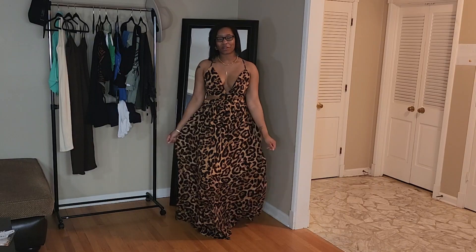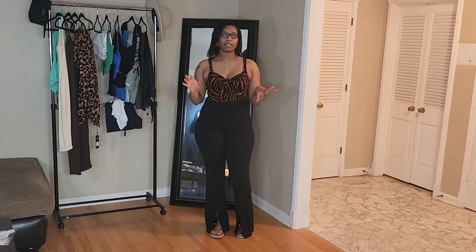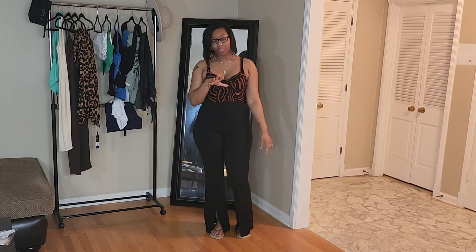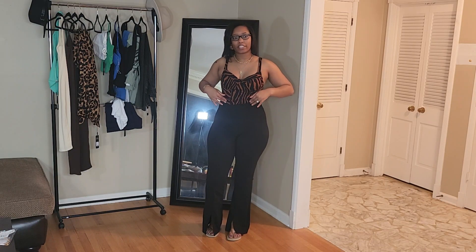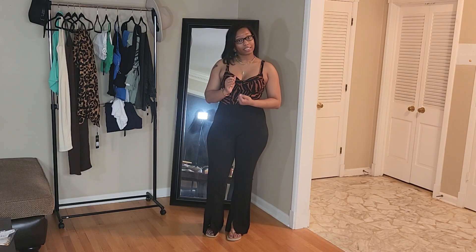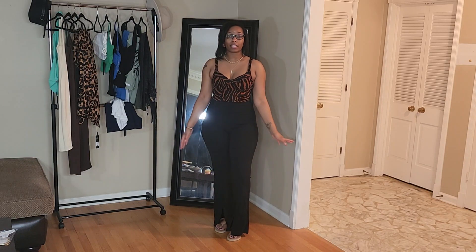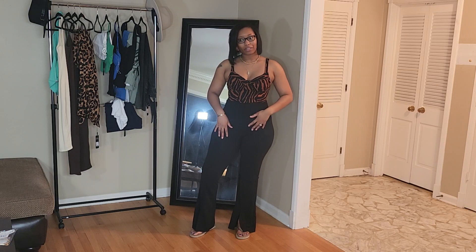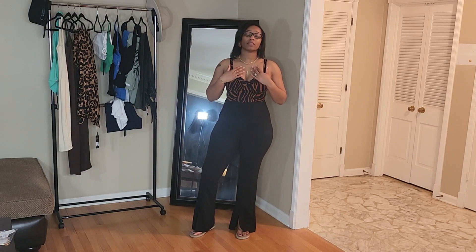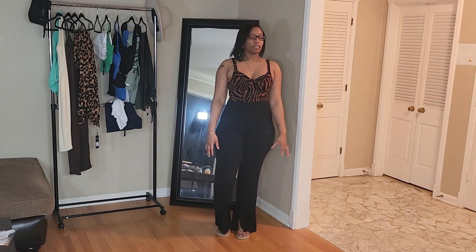Next up we have this bodysuit called the My Wild Side Bodysuit. I got it in a medium and to be honest I probably would have needed an extra large because it doesn't have any stretch to it. I got it on but it won't snap at the bottom. I think had I gotten an extra large it would have fit me perfectly. Unless I wear it tucked in like I have it now, I won't be able to wear this — it's so cute though. It was only eight dollars so oh well, and I can't return it because it's a bodysuit.